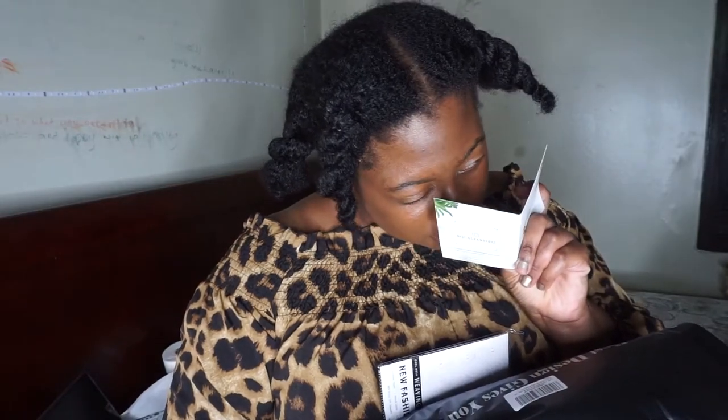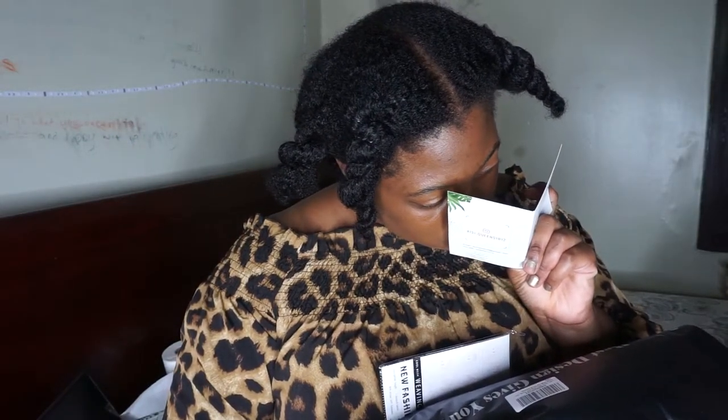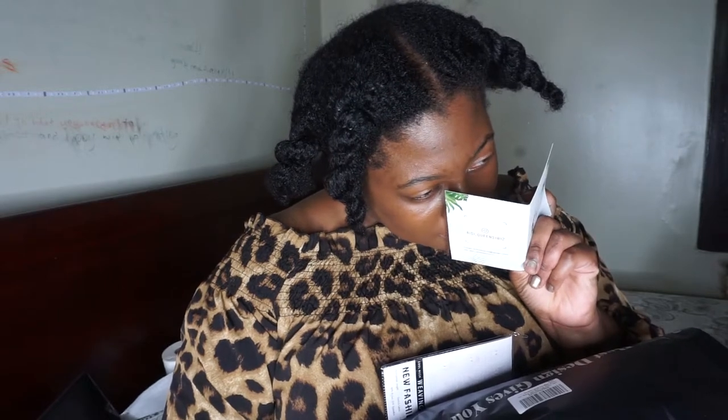I guess it'll tell you how to do everything. Oh, this is washing instructions — how to take care of the wig, basically. That's what I thought it was.